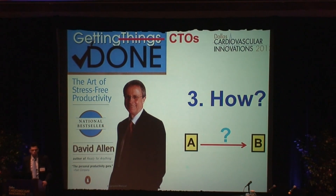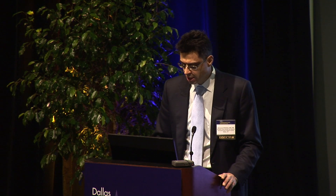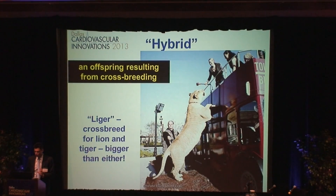So how do we do it? Many of the principles from the book Getting Things Done actually apply to CTO interventions. This is how the process came at our institution: starting doing it ad hoc, then learning retrograde about six or seven years ago, then dissectional reentry came, and since 2010 we have all techniques available. Those can be summarized in an algorithm called the hybrid CTO algorithm, which incorporates all available techniques to cross through the lesion.